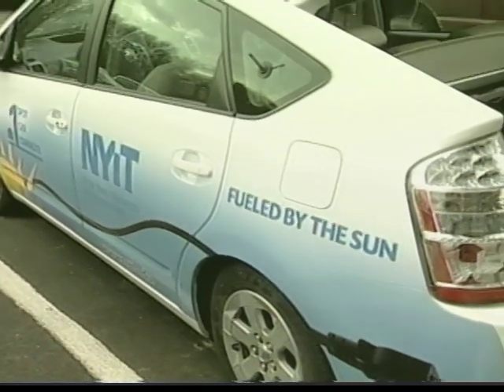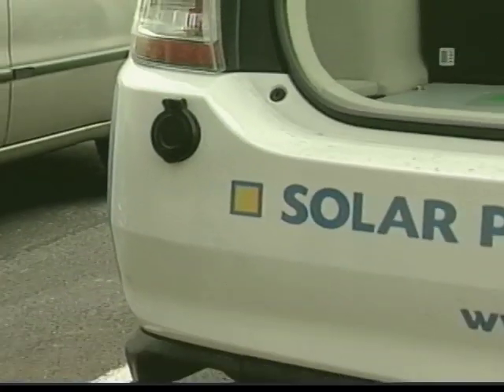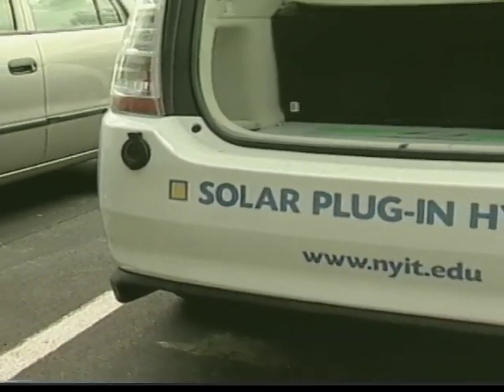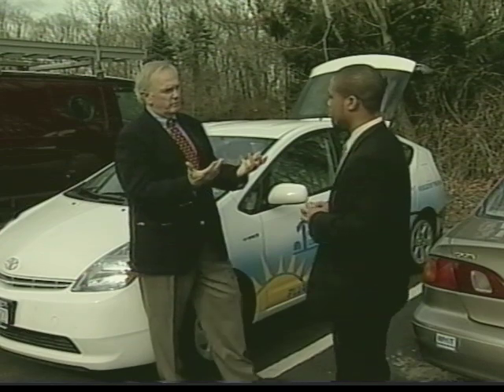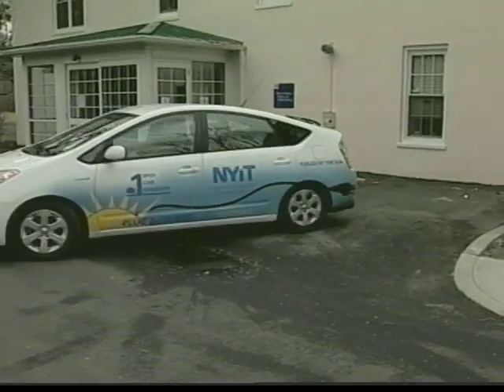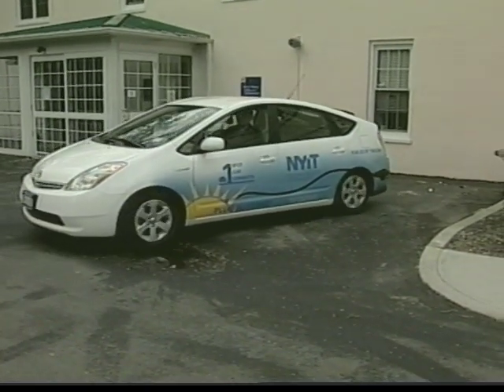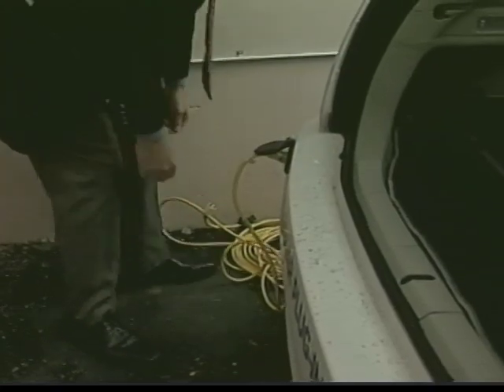The vehicle is part of an ongoing research project at the New York Institute of Technology on Long Island, in an effort to create a greener campus. According to Ben Hazel, this car significantly reduces costs, carbon emissions, and the need to import foreign oil. Very soon, he says, the Federal Energy Department-funded project will also include a more energy-efficient means of charging these cars using the sun.